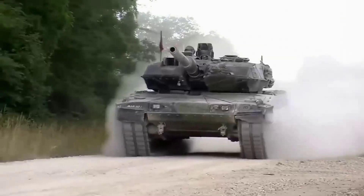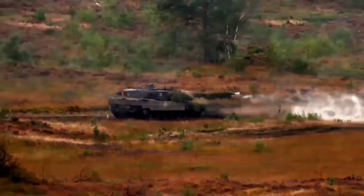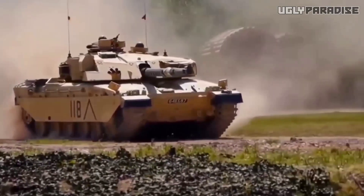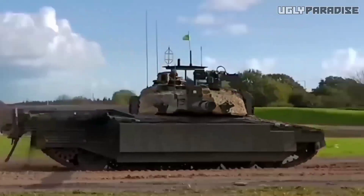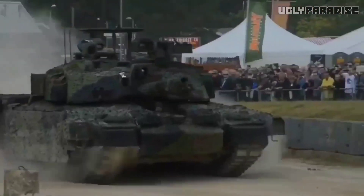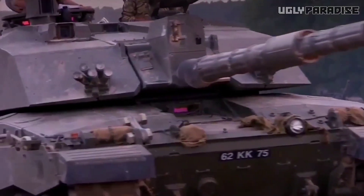The ultimate battle of armored behemoths. Today, we witness an extraordinary clash between two legendary tanks as we delve into the fierce rivalry of the Challenger 2 and the Leopard 2A7. The Challenger 2, a stalwart of British armored might, has served as the backbone of the United Kingdom's armored forces for over two decades. Renowned for its robustness, unparalleled accuracy, and superior protection, the Challenger 2 has earned its place as a true titan on the battlefield.